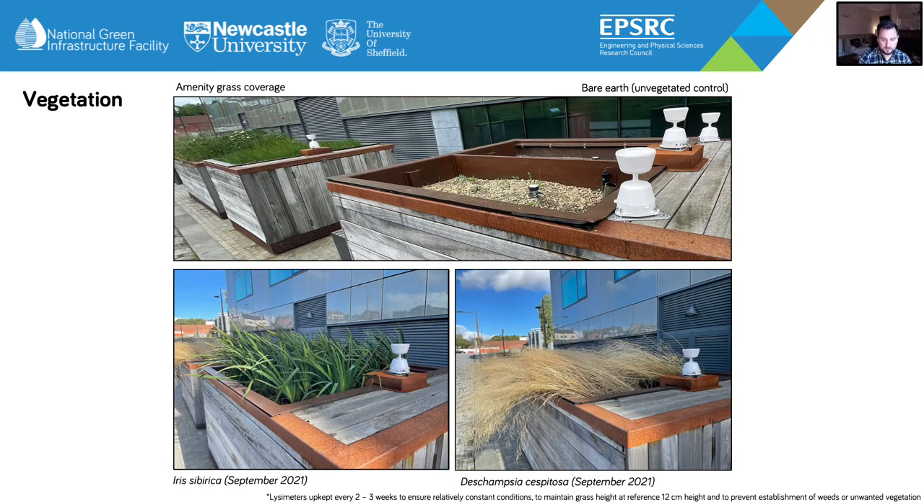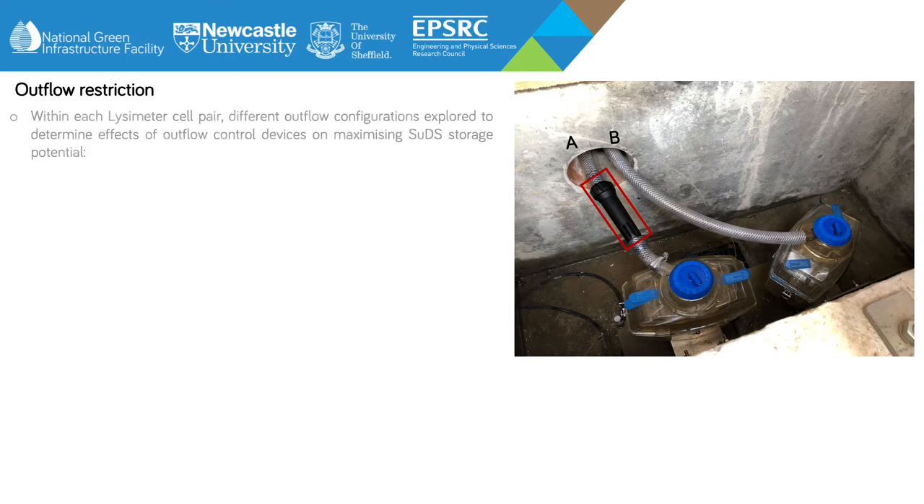Vegetation height and density of these tall crop species varied throughout the growing season, but they reached a maximum height of about 0.5 metres in the summer months. This was due to the perennial nature of the species, with plant growth dying back seasonally and producing new growth in the spring. Within each of the lysimeter cell pairs, different outflow configurations were explored to determine the effects of outflow control devices on maximising SuDS soil storage potential.